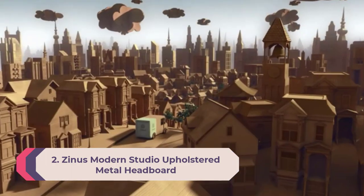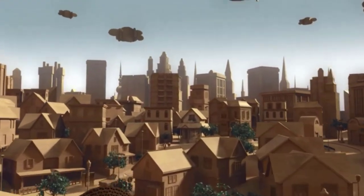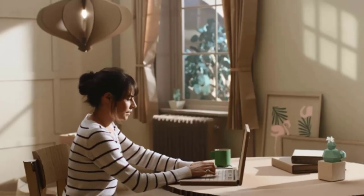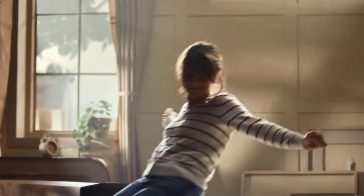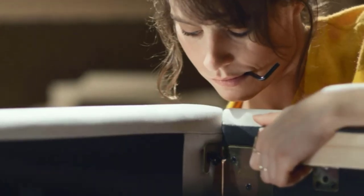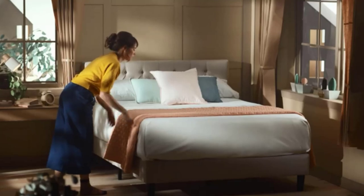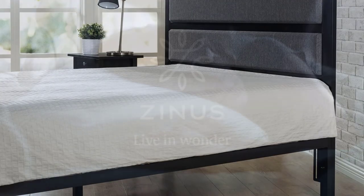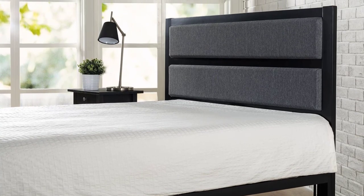Number 2: Zinus Modern Studio Upholstered Metal Headboard. This gorgeous modern headboard from Zinus is easy to install, comes in a queen size, and includes a long warranty for a fully satisfactory experience. The upholstery comes in a shade of gray over an espresso brown/black metal finish, complementing a number of surfaces. Note that brackets and a base must be purchased separately, and some force is needed to attach the pieces, but overall it's a brilliant product.